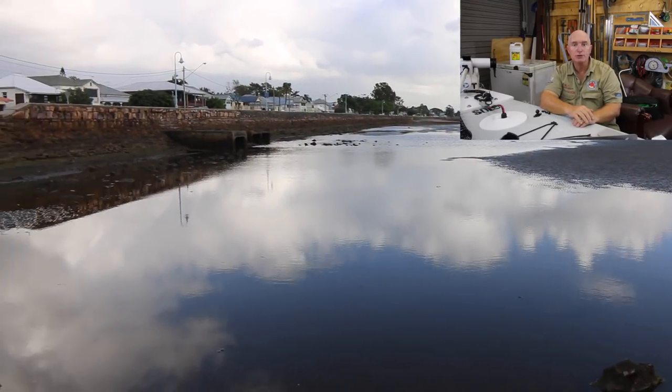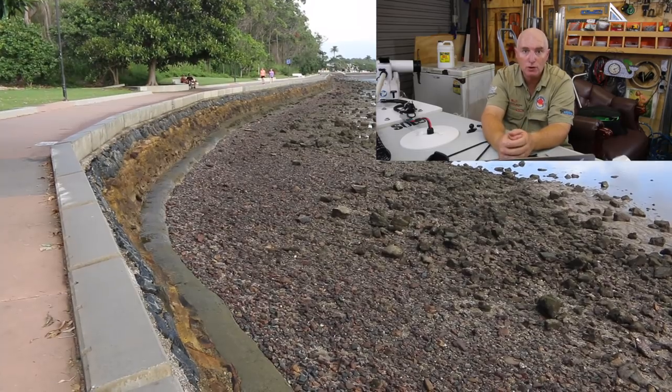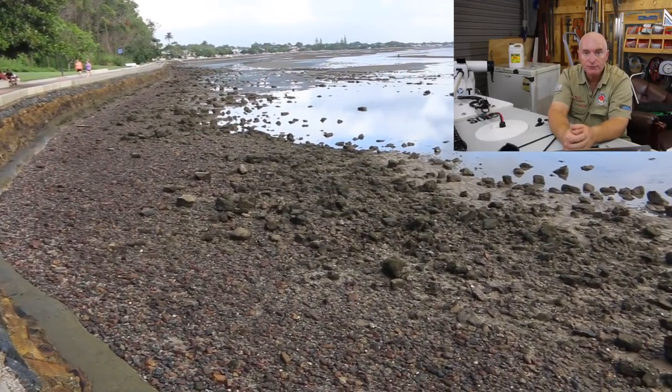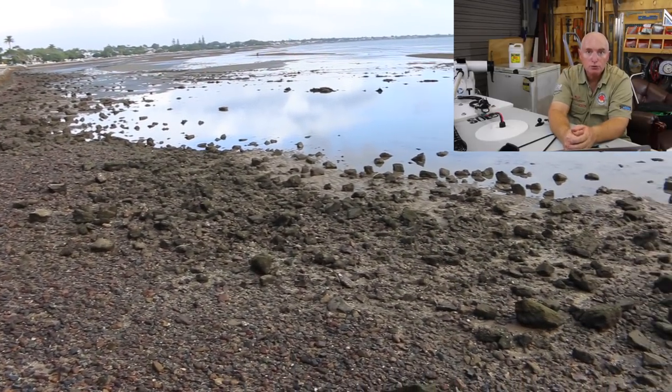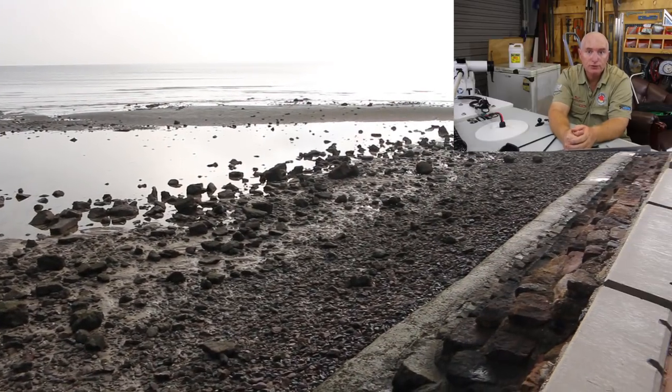Moving a little closer to the jetty, still on the northern side of the Shorncliffe jetty, there's a pathway that goes from the jetty all the way around into Flinders Parade at Sandgate. That pathway holds a lot of good structure and is just a great spot for bream fishing through the upper tides — the top five or six hours of the tide. The bream do push in there and it's a good spot to go surface fishing if the wind's in the right direction.